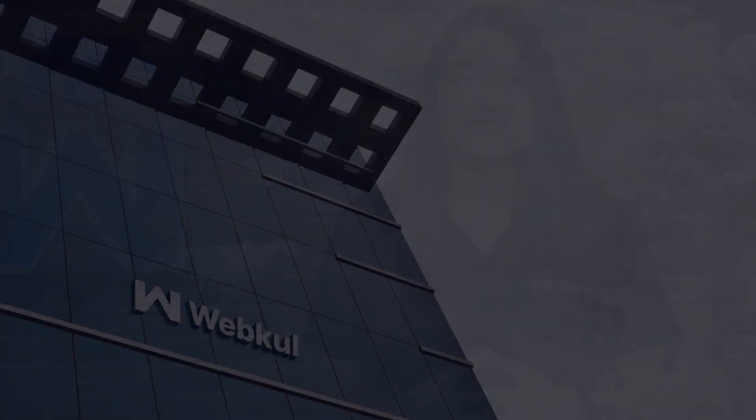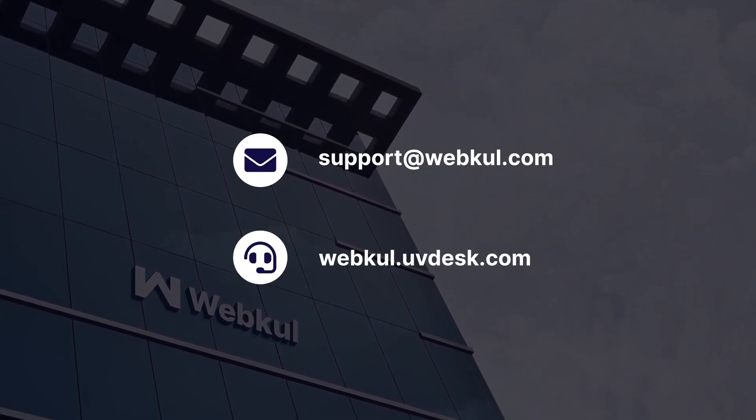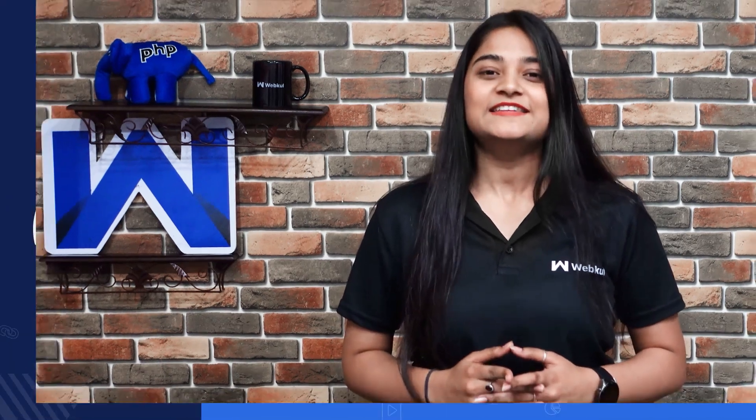Got a question? Reach us at support.webpool.com or raise a ticket at webpool.uvdesk.com. See you all in the next one. Till then, stay tuned.